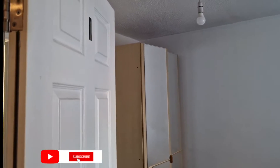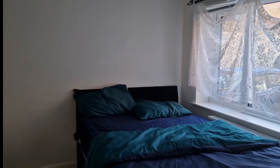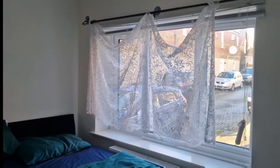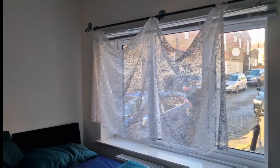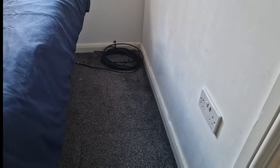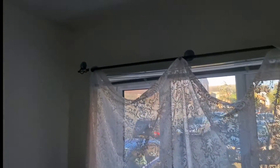Hi guys, welcome back to my channel. This is just a quick video for anyone living in Milton Keynes, or if you're looking to move to Milton Keynes and need a room. We'll be touring a single room — it's shared accommodation. This room is currently free; there are five rooms in this house and this room is going out for rent. Don't mind the window curtain — you can put your own curtain.